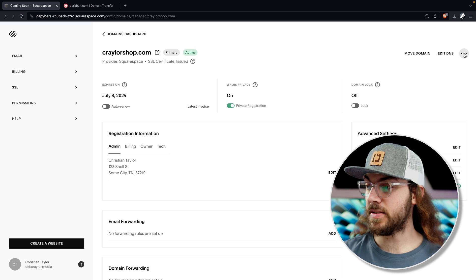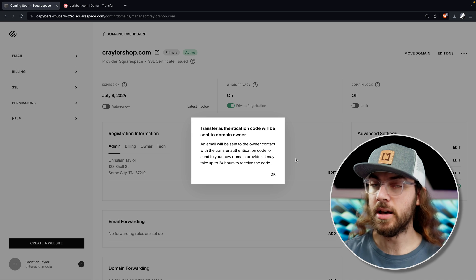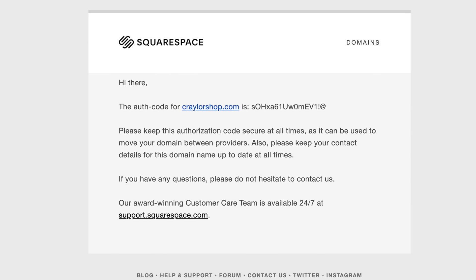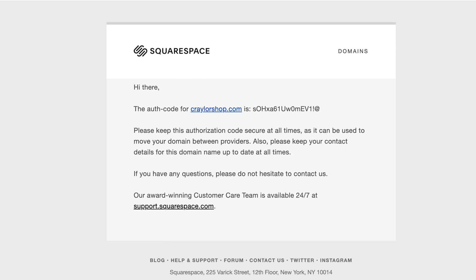After this, select the ellipsis in the top right corner and click send transfer authorization code. It may take a couple hours to get this code — in my experience, it seems to be one to three hours to get the email. Make sure you check your spam filter, but if you don't get it right away, don't worry, you will get the email eventually.